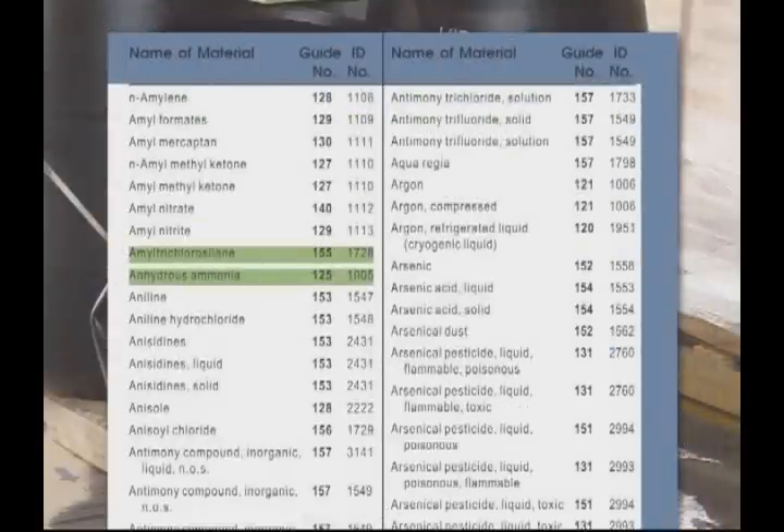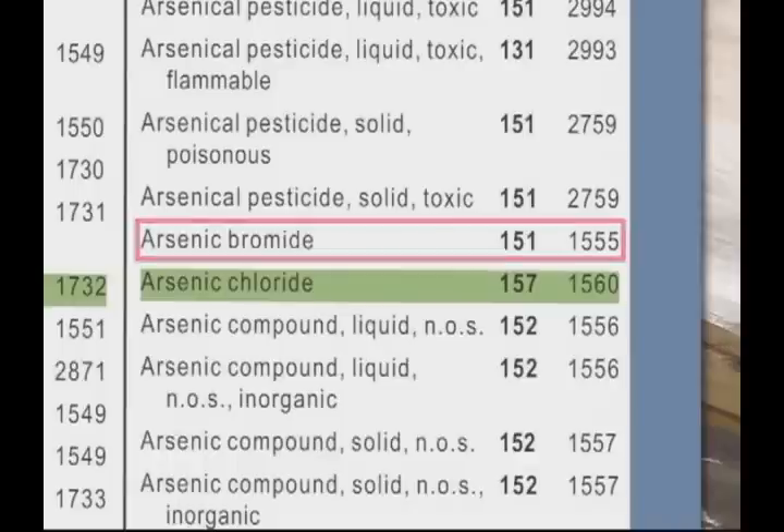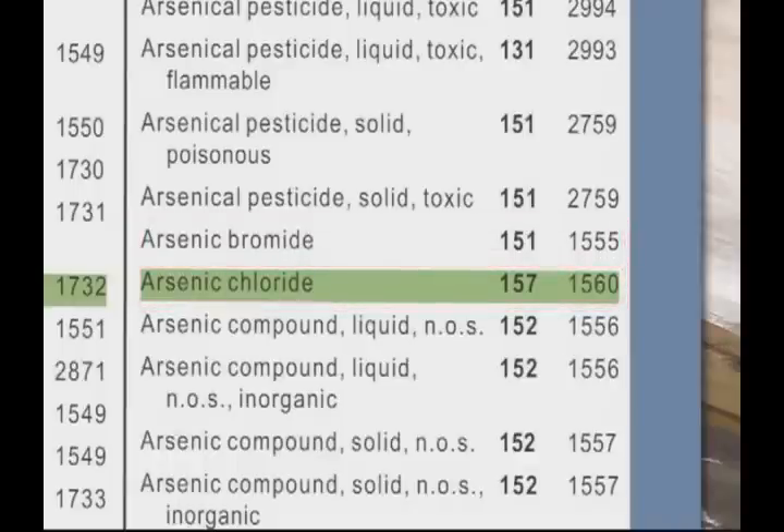If you find the name of the material first, which can be found on package markings or on the shipping paper, then you will go to the blue pages and look up that name alphabetically to find the orange guide number. Again, we see it leads us to orange guide 128. It's important to read the full name of the material. For example, if you were to look up arsenic, you need to know whether it is arsenic bromide, arsenic chloride, or another arsenic variation. This will keep you from going to the incorrect guide.